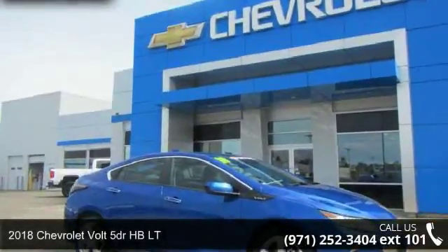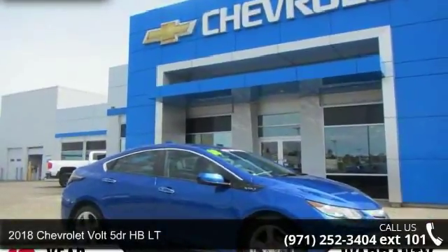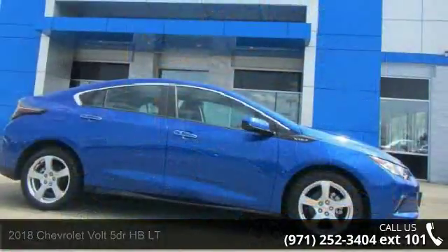Presenting the 2018 Chevrolet Volt. If you are looking for an automobile with great features, look no further.